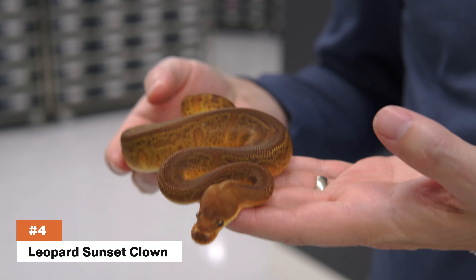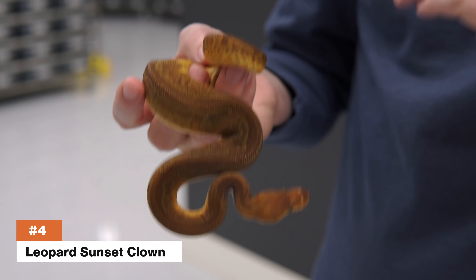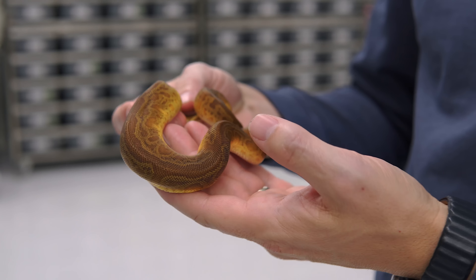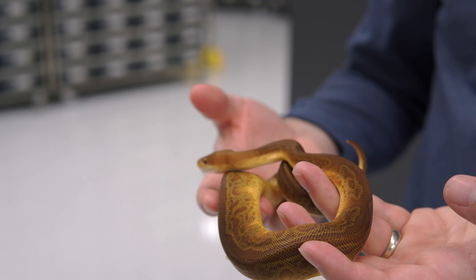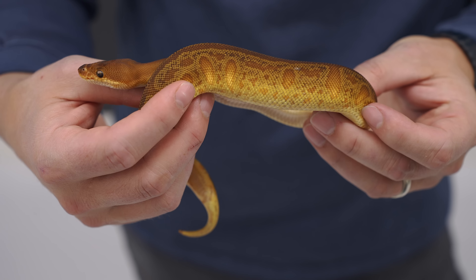For number four, we have the Leopard Sunset Clown. This is actually one of our most recent videos, done just a few weeks ago, where we hatched the first Leopard Sunset Clown — our first visual sunset clown clutch. I think Leopard actually adds just a ton of awesome pattern and color to this animal. It's a really great project. We just love these translucent flames that literally look almost like it's metallic on the flames coming up there.